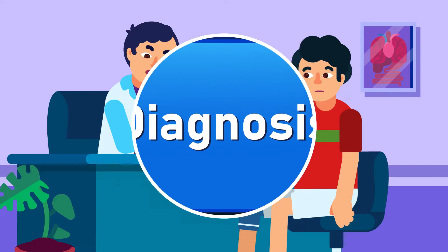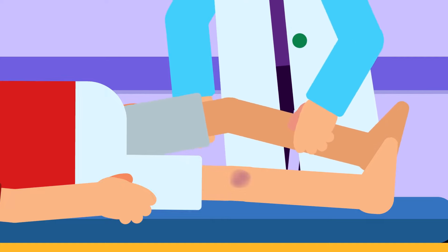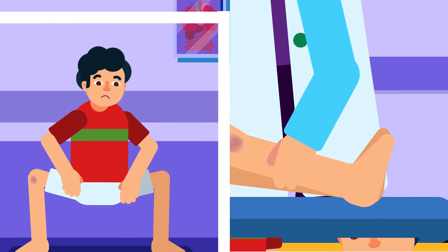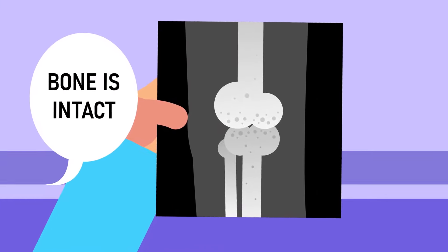Diagnosis: The doctor will ask about how your knee became damaged. Physical examination and comparison with a healthy knee can help. The Lachman test will determine whether your ACL is still intact or not. Special tests can also show that other ligaments are still in their place. X-ray imaging helps to show if any damage to the bone is visible. MRI creates better images for soft tissue, such as the ACL.